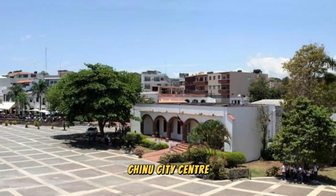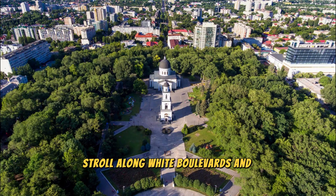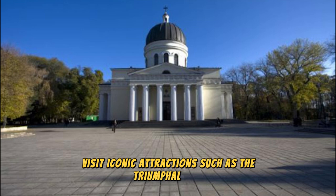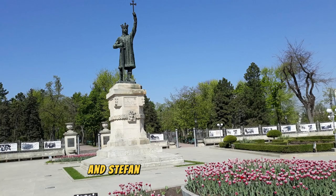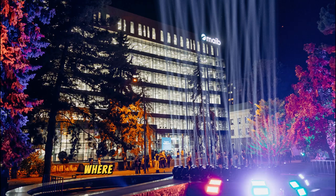Explore the vibrant capital city of Chisinau, a bustling metropolis steeped in history and culture. Stroll along wide boulevards and leafy parks, admiring grand neoclassical buildings, Soviet-era architecture, and modern landmarks. Visit iconic attractions such as the Triumphal Arch, Nativity Cathedral, and Stefan cel Mare Central Park. Explore bustling markets, cozy cafes, and lively street scenes, where you can sample local cuisine, shop for handmade crafts, and mingle with friendly locals.